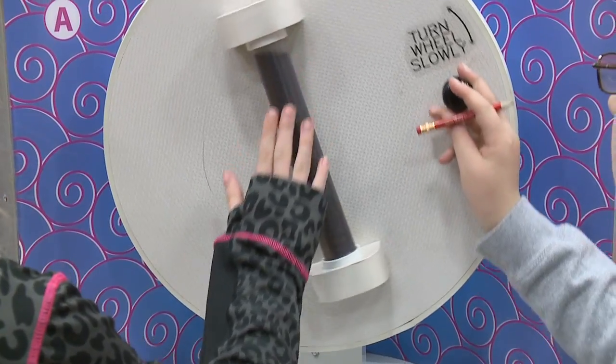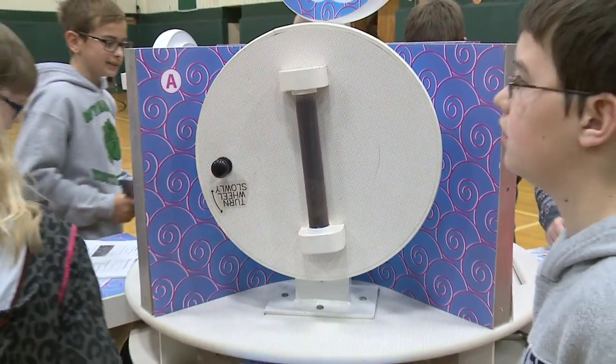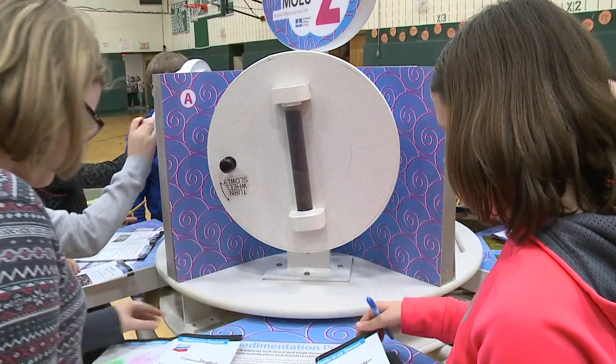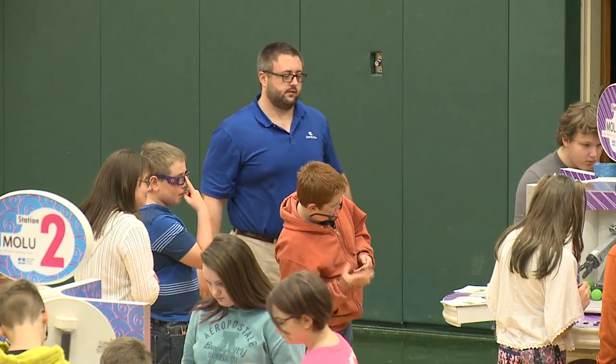I've actually been able to work with some of them, and from their perspective, this is amazing. They said this is a great opportunity to learn not only from the energy side, but also a variety of other science, math, and English language arts skills that they wouldn't normally get in a typical classroom.